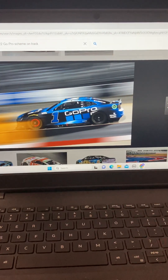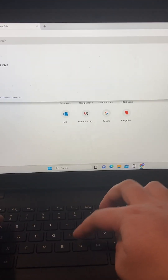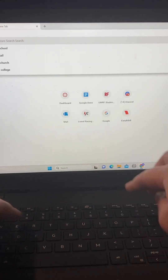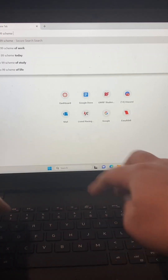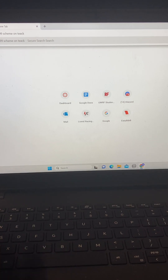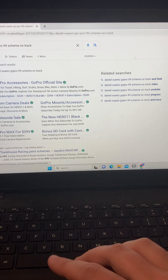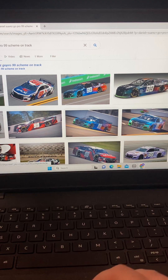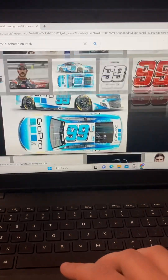Even though they've been around since 2010 taking over everything... I gotta get the Daniel Suarez car. That's a little cool-off moment. But holy shit — getting that out of the way, let's now look at the Suarez scheme.